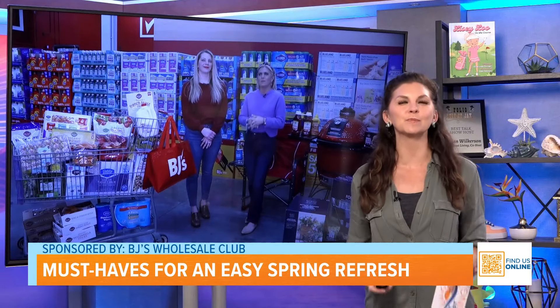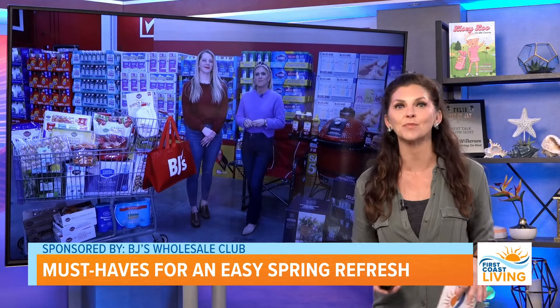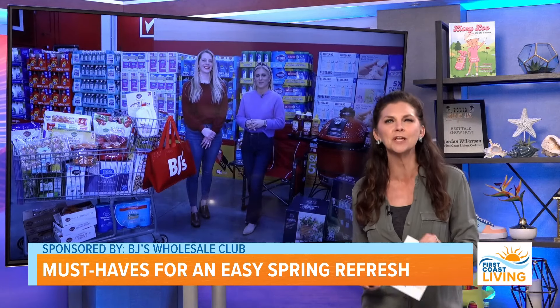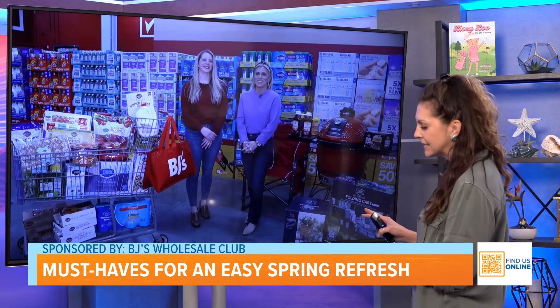Now is the perfect time to spruce up our outdoor spaces, make our indoor spaces sparkle, and brighten up our menus with fresh seasonal ingredients. Here to help you get spring ready with all the essentials at a great value is Audrey McClellan, founder of momgenerations.com, and Brianna Keane Bryant of BJ's Wholesale Club. So great to see you ladies again — thank you so much for joining us.